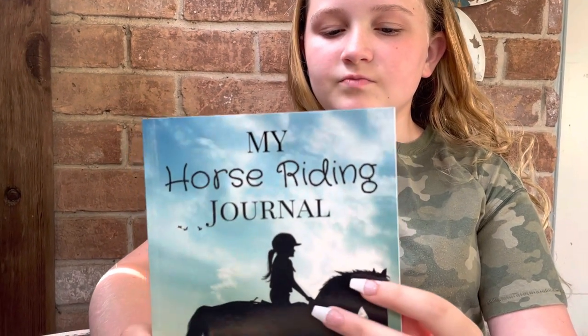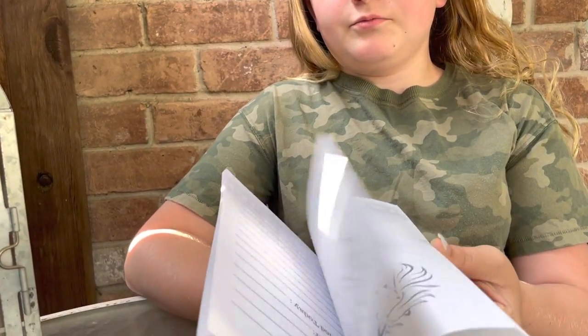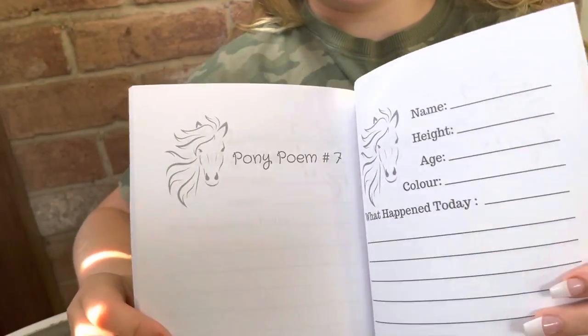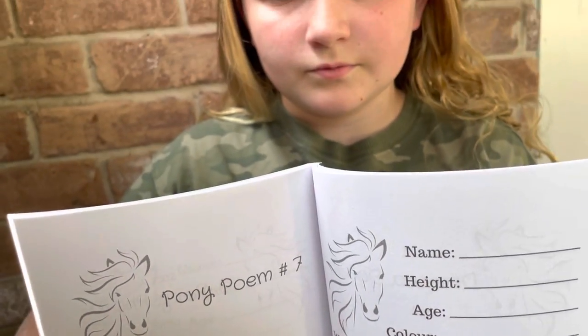The next thing I have is my horse riding journal. It's kind of like a wreck-this-journal but we're not wrecking it — it's for horses. One page that intrigued me is where you can write pony poems, and here's an example of two of those pages. I really like this; I got it for Christmas.